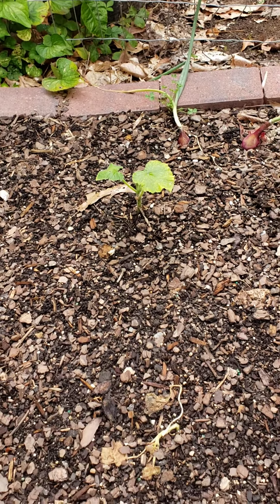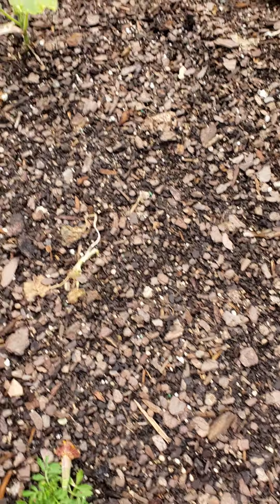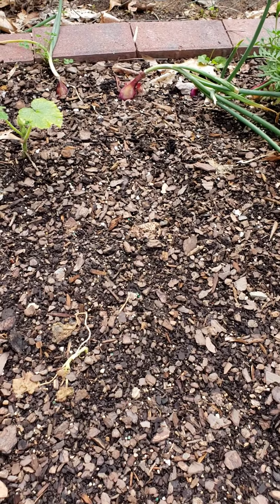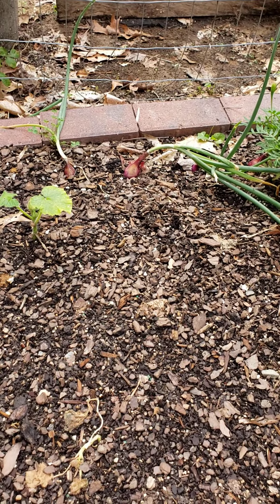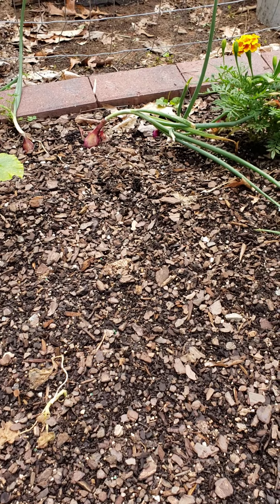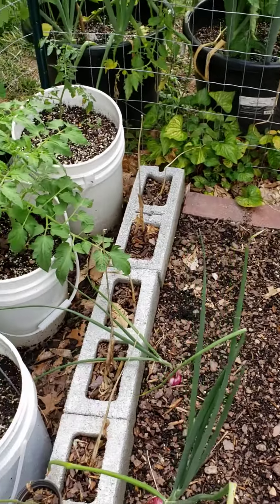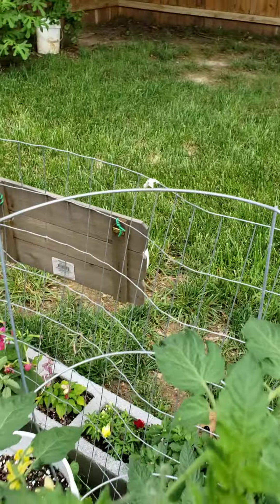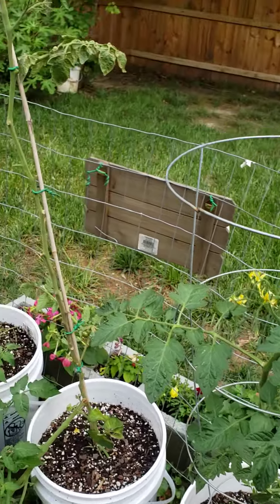Of course, this is another tomato plant — what variety this is I'm not quite sure. Some more marigolds. Some more pepper plants. The two in the front are yellow bell peppers over here. Some sweet banana — and that is the name of this pepper plant right there.